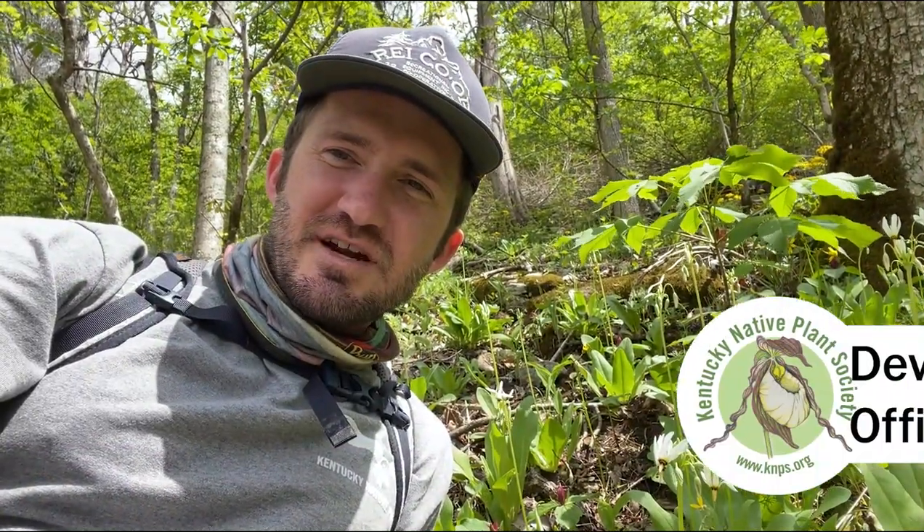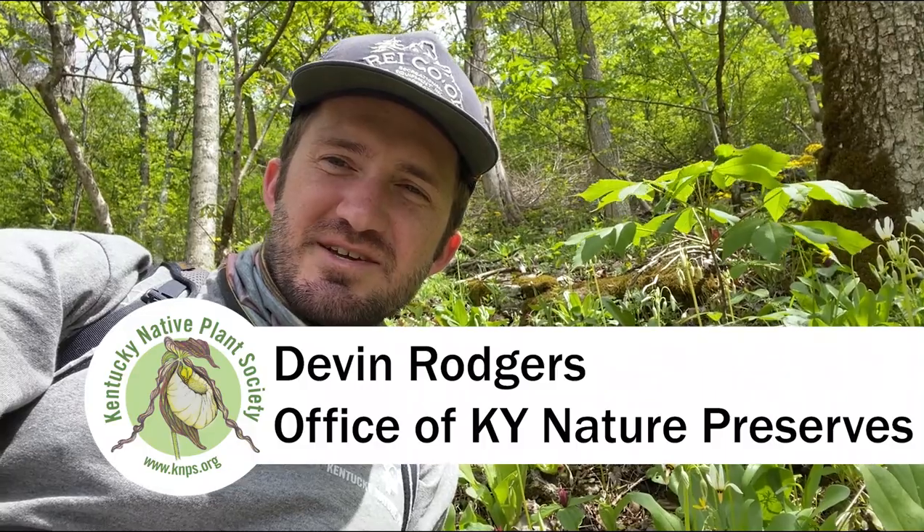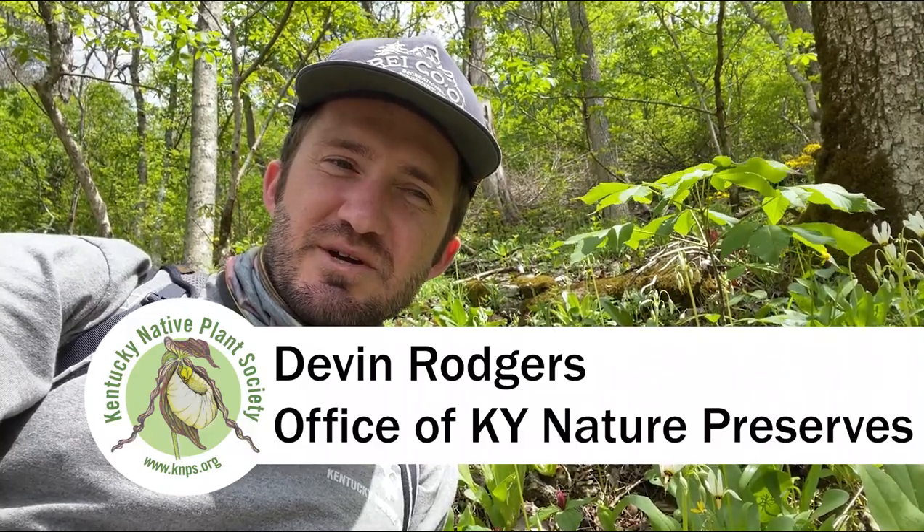Hi there, my name is Devin Rogers and I'm a botanist with the Office of Kentucky Nature Preserves. Today I'm going to be taking you on a tour of some dry limestone woodlands in the Frankfort area, mostly in Franklin County.